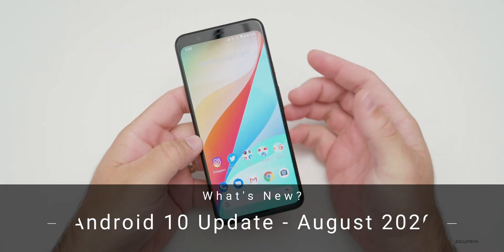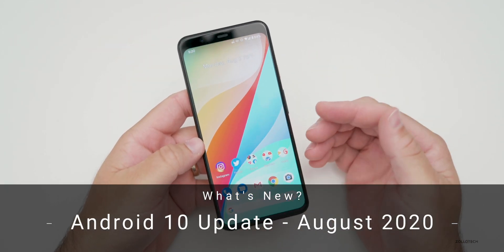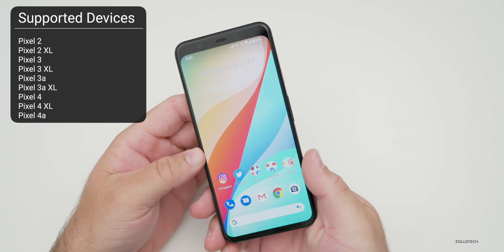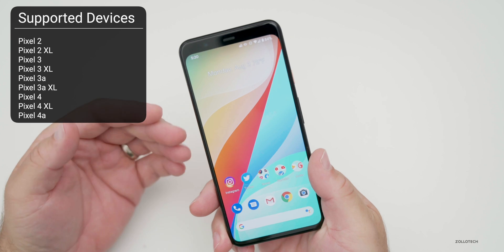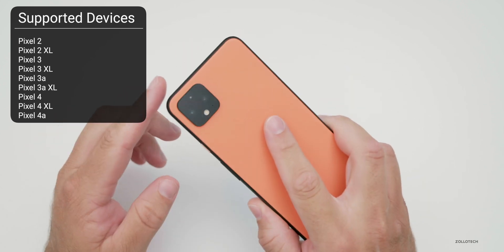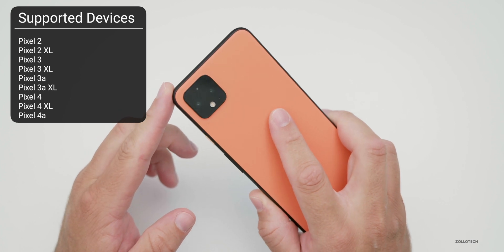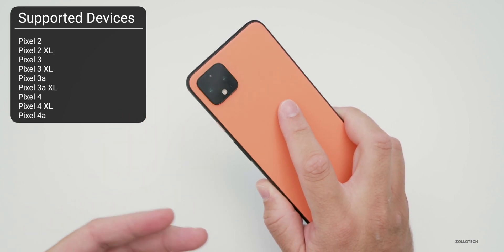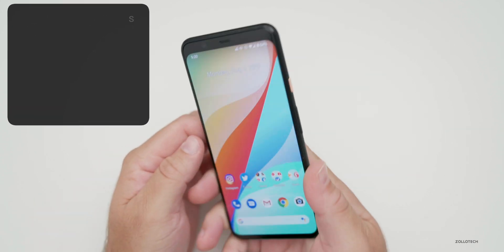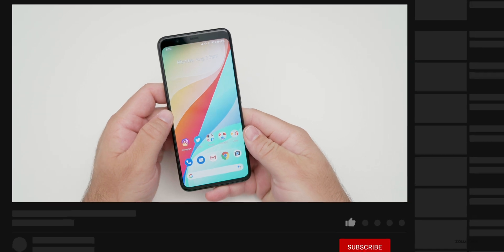Hi everyone, Aaron here for Zollotech, and today the Android 10 August security update was released for all supported devices. That includes the Pixel 2, 2XL, 3, 3XL, 3A, 3AXL, 4, and 4XL that I'm using here, along with the newly announced today Pixel 4a. All of these devices should be supported by the August security update.